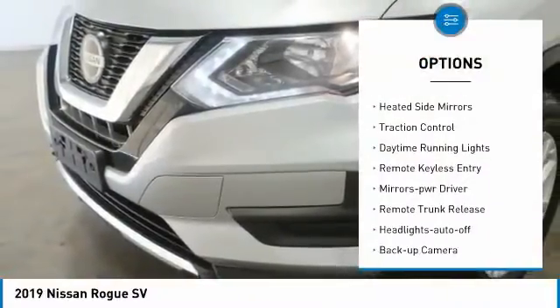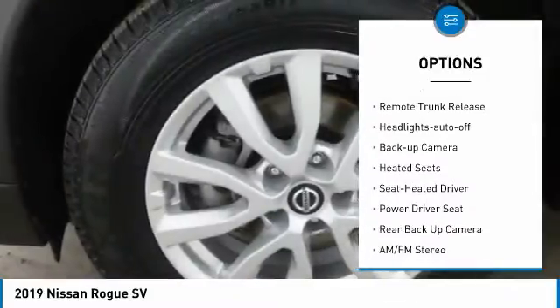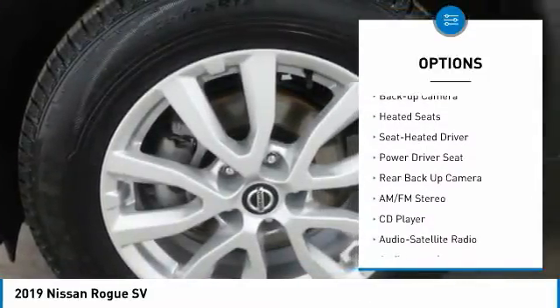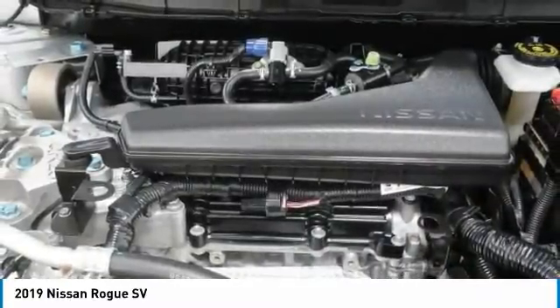All-wheel drive, aluminum wheels, heated side mirrors, traction control, daytime running lights, remote keyless entry, mirror memory, remote trunk release, headlights auto off, backup camera.